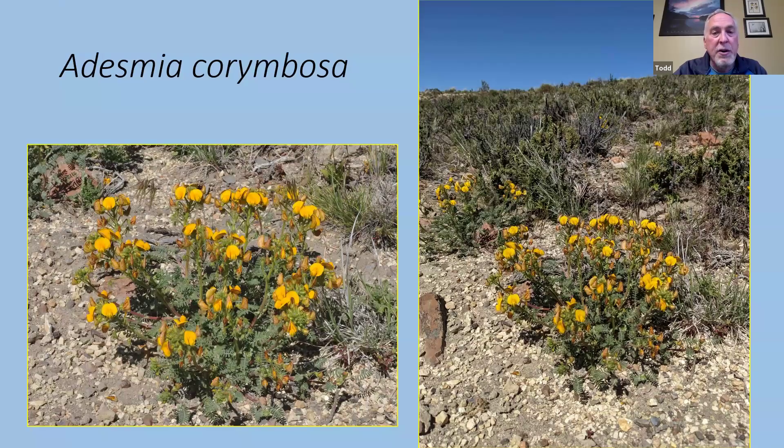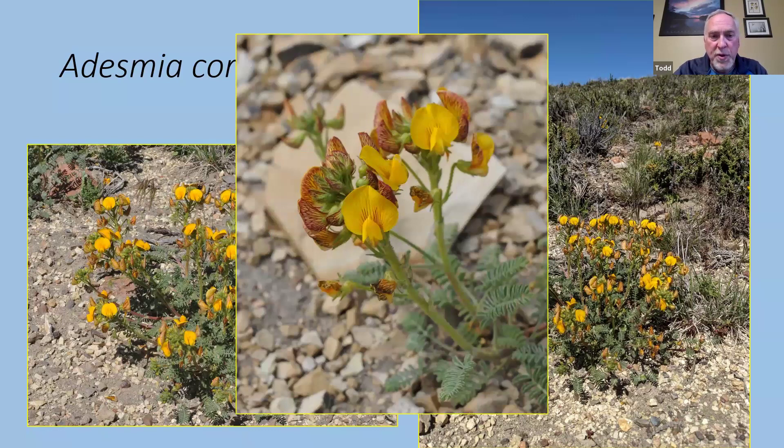Classic in semi-desert areas is the pea family — many members are taprooted, able to send roots down deep to tap underground water reserves. The genus Adesmia: we probably saw at least a dozen species scattered throughout Patagonia. Adesmias occur throughout all the semi-desert areas of South America. This is Adesmia corombosa — one of the smaller, more herbaceous ones that seems to disappear back to the ground in winter. The flowers have beautifully striped burnt-orange markings on the outside.